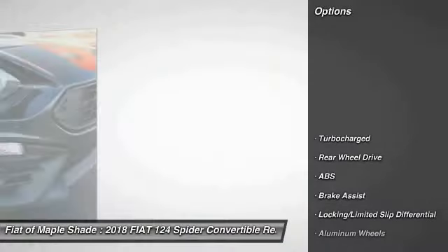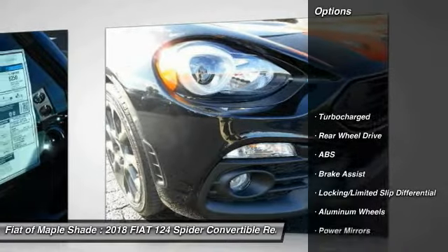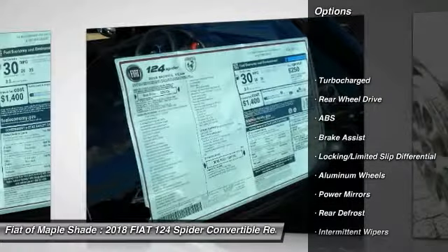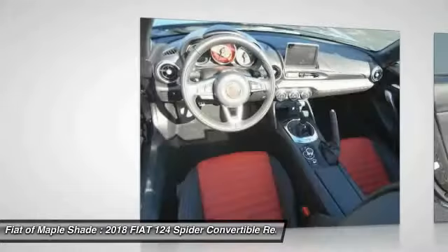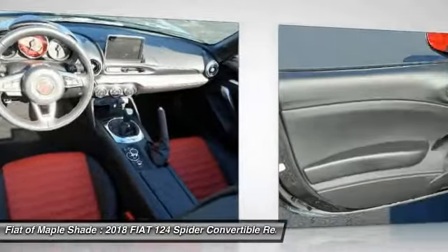Traction control, keyless entry, anti-lock braking system, steering wheel audio controls, stability control, backup camera, leather-wrapped steering wheel, Bluetooth, keyless start, aluminum wheels.